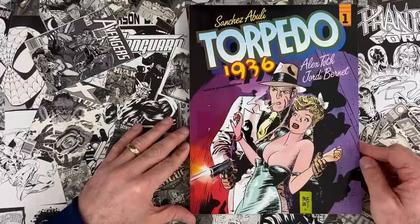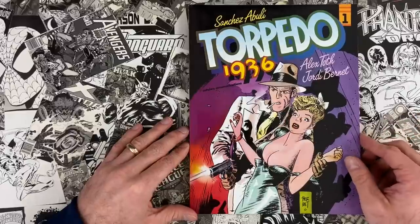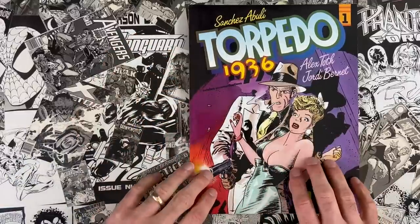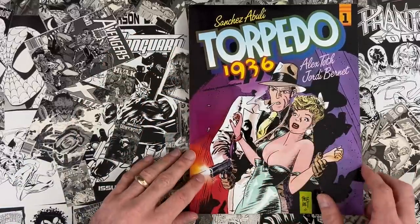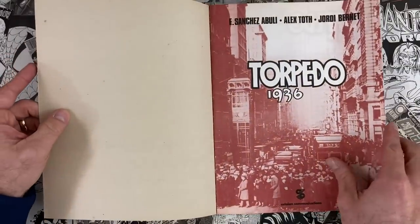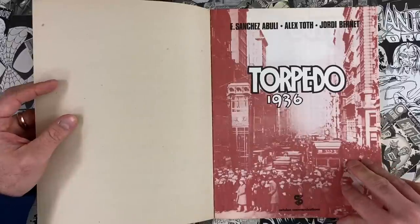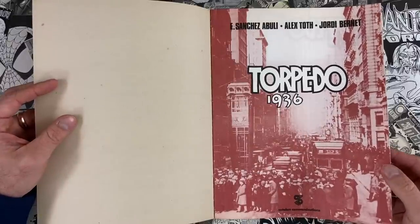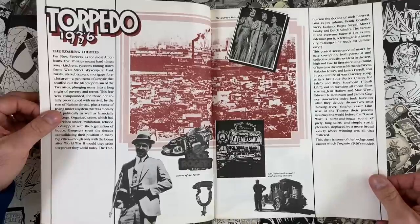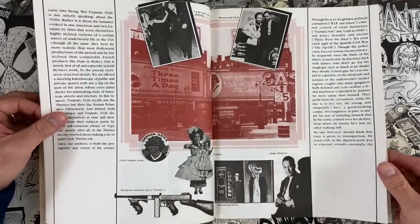I remember at the flea market there would be single issues of Torpedo — little 32-page standard size comics. One note: Toth starts this and then backs out after two chapters. It reminds me of 1935's Bravo for Adventure — a time period Toth clearly likes. Sanchez Abuli was the creator behind this and hooked up with Toth to develop it.